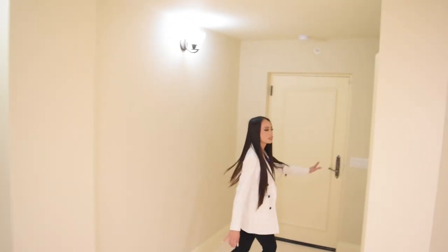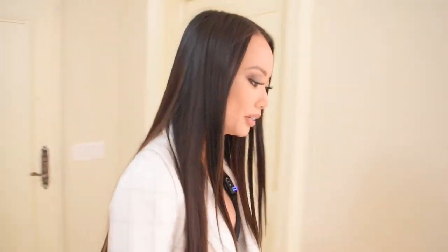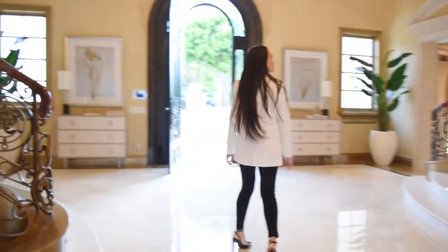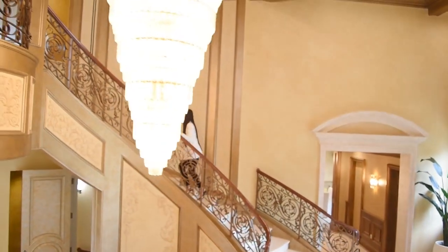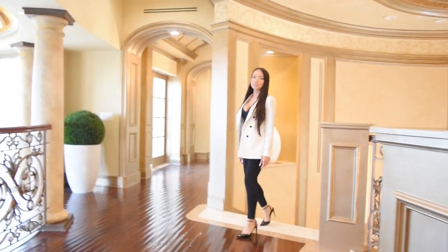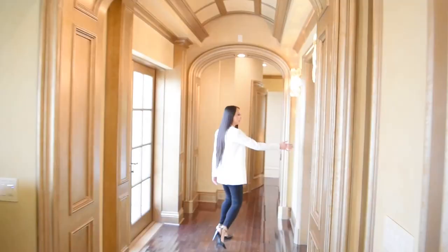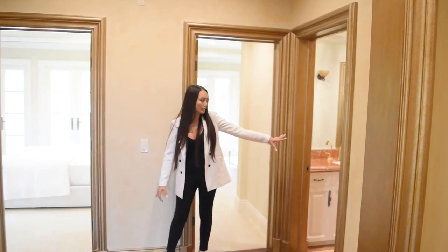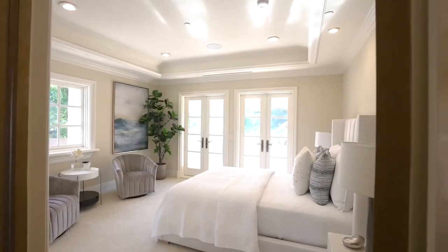There's elevator access from the garage as well. Upstairs, we'll start off on this side in the guest bedrooms. We have a guest bathroom with double sinks, along with two guest bedrooms.